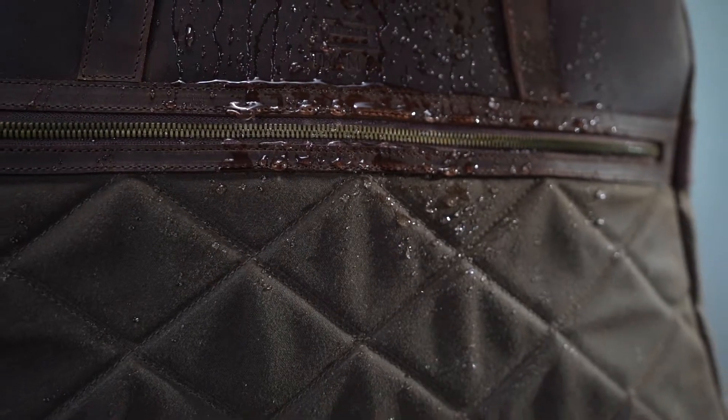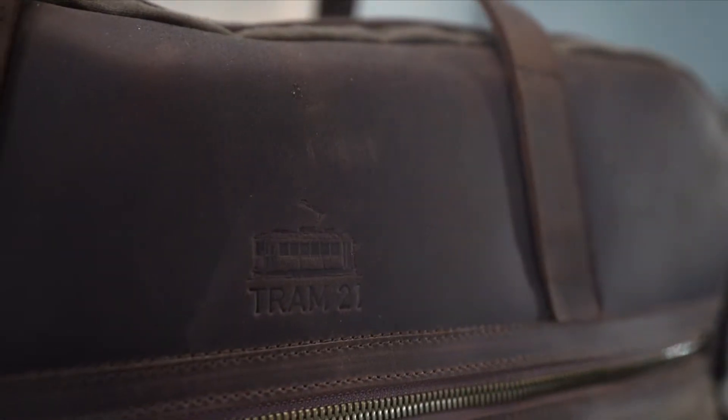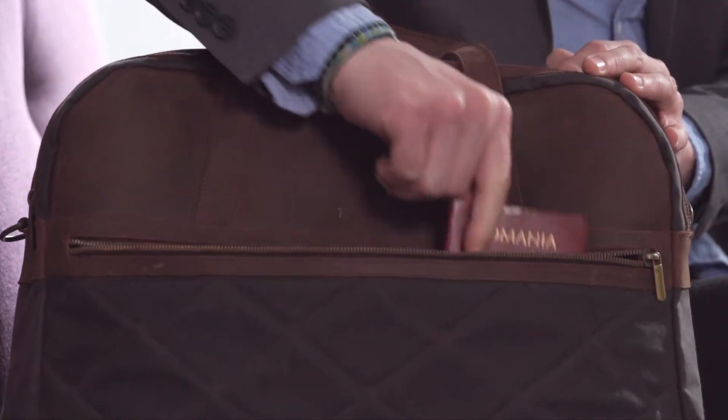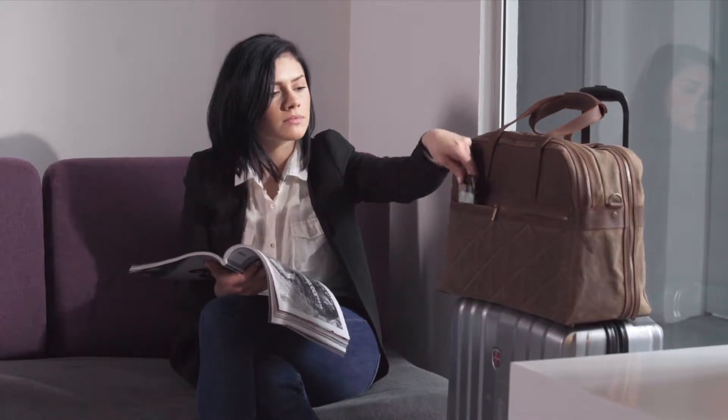Our bag is made of water-repellent waxed canvas and full-grain leather. It has two compartments, and on the front you have this zippered pocket for the passport, the wallet, and the phone can go here as well.